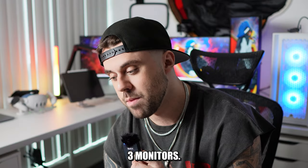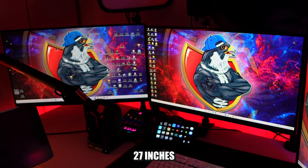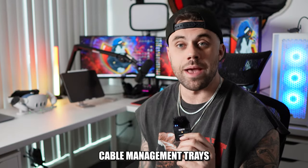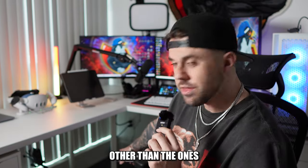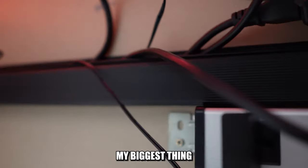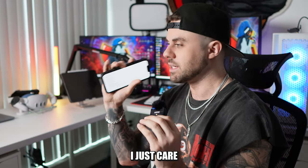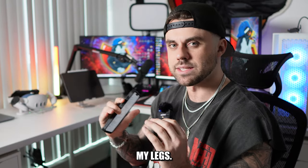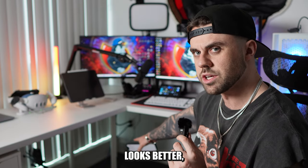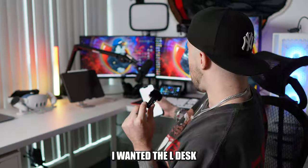I got three monitors — all of them are ASUS, 27 inches, 2K HDR, 170Hz. I have cable management trays, and my cables, other than the ones over to the side, are pretty well managed. My biggest thing is I don't care if they're perfectly tucked up there — I just care if cables are touching my legs. That drives me nuts, so under the desk there's nothing touching my legs.